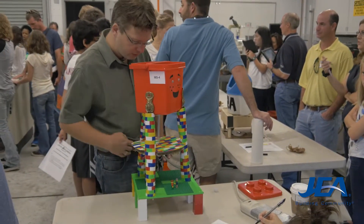Parents brought their children and teachers brought their students. We are in this STEM program. We want them to combine science, technology, engineering, and math to be able to create products like the water tower.